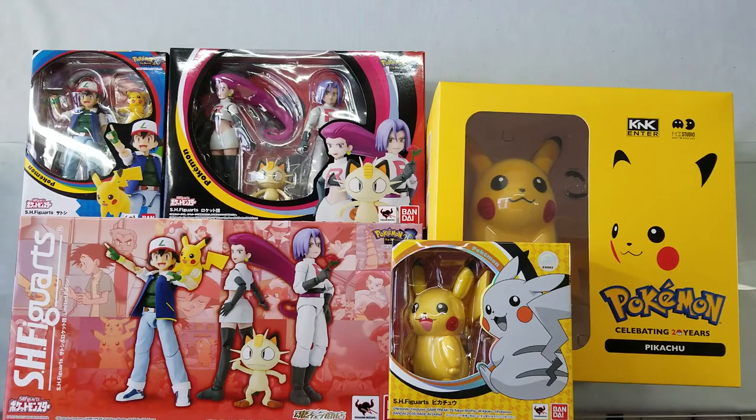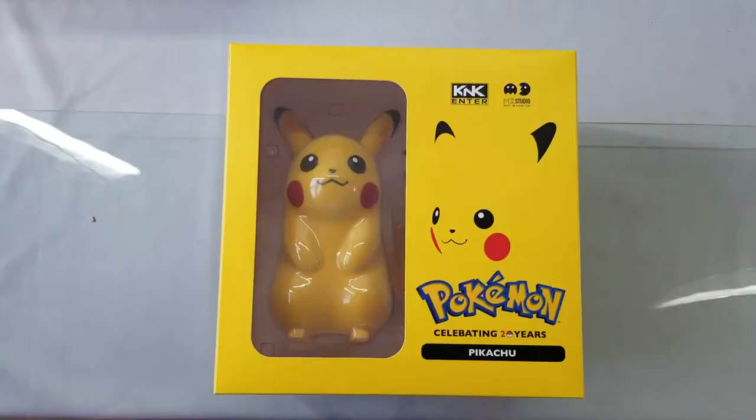For today's video, I'm gonna do a quick rundown of the different Pokemon items that we have here in stock now at Great Toys.